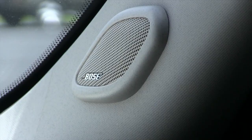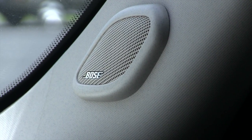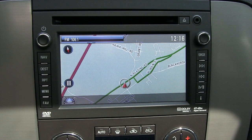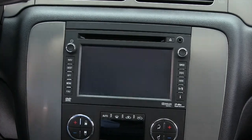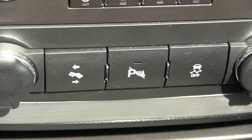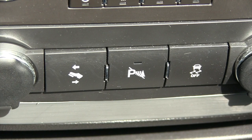You have satellite radio and it comes with a Bose premium sound system. In addition, you have navigation. Whenever you put the truck into reverse, the backup camera comes on automatically.